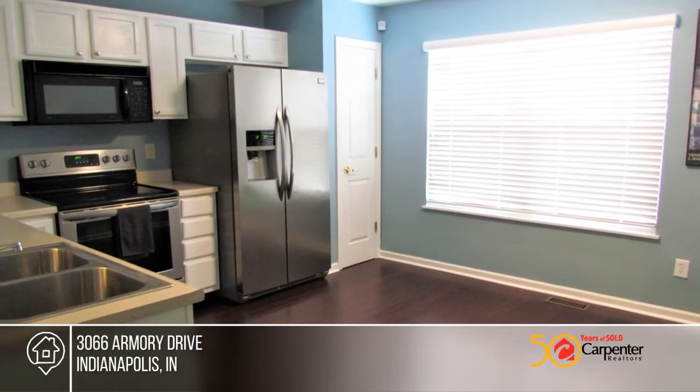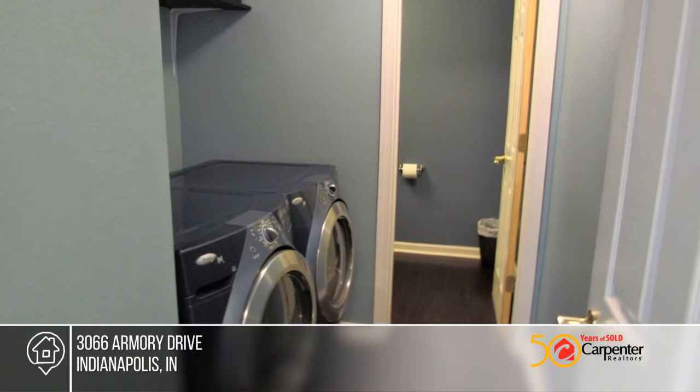It also grants the coziness to grab a blanket and snuggle up on the couch. Take a tour of your dream home today by calling Miranda Payne.